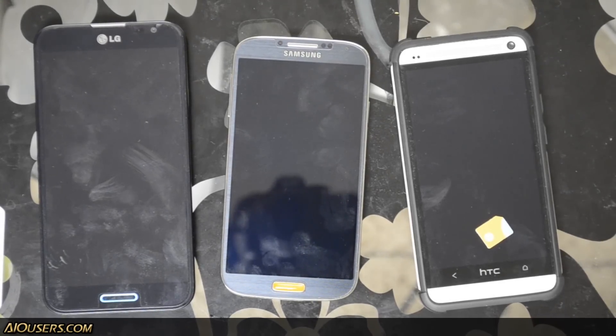Hey guys, this is Chris with AO Users. I'm not affiliated with AO or its parent company. This is going to be the LTE test for the Samsung Galaxy S4 on AO.